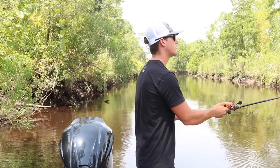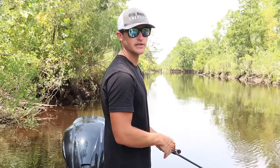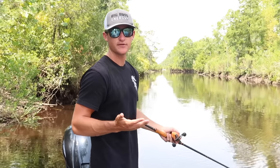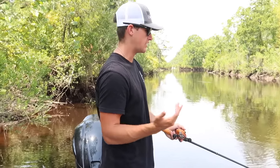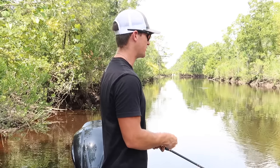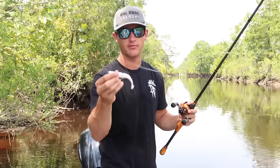This is pretty much a soft plastic jerk bait — you can throw it on any of this cover, throw it out there, it hits the water, jerk, jerk, jerk, let it sink. You can play with your pause — if you want to pause it for 10 seconds, pause it for 10 seconds; if two seconds, two seconds. That's what I love about the fluke, and more importantly, that's what I love about fishing — there's no rules to fishing.